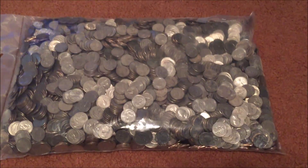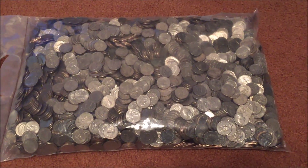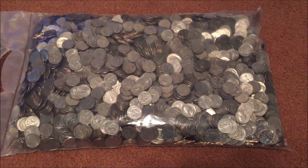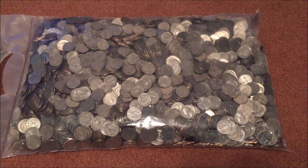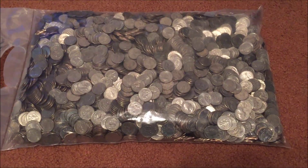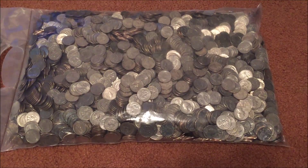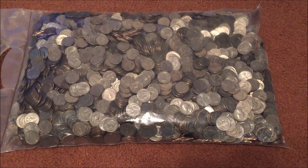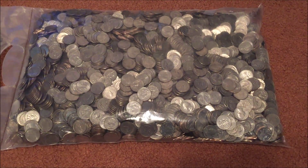Hey there, coin metallurgist here, just getting ready to start looking through this bag of a thousand quarters from Idaho. Just to remind you what we're looking for: we're mostly looking for silver quarters from 1964 and older. In addition, we'll pull out any bicentennial quarters, and a few of the new national park quarters from the Philadelphia mint that I still need for a coin folder, so if I find those I'll pull them out.